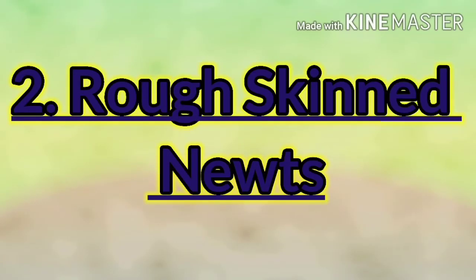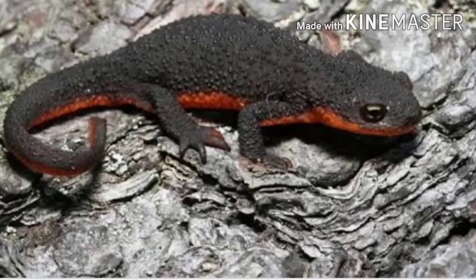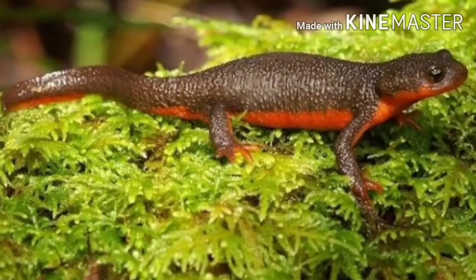The rough-skinned newt is really the bad one — it has enough poison to kill an adult human. Native Americans in the Pacific Northwest even used it to poison their enemies.